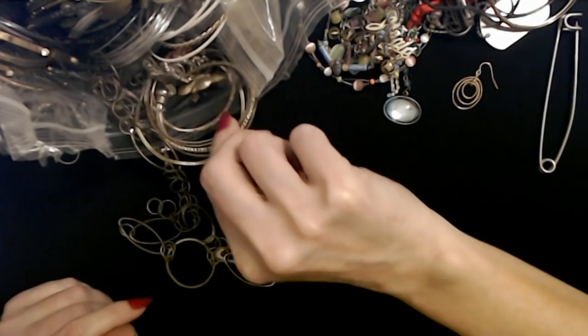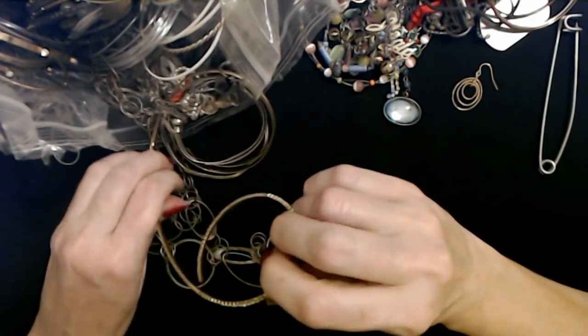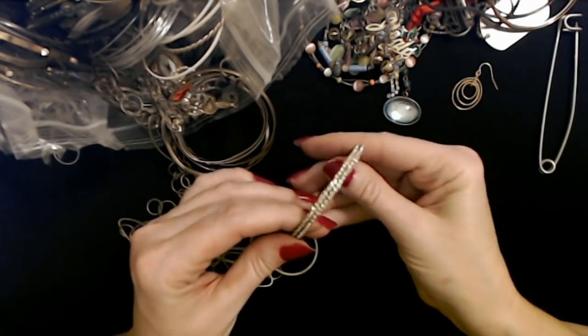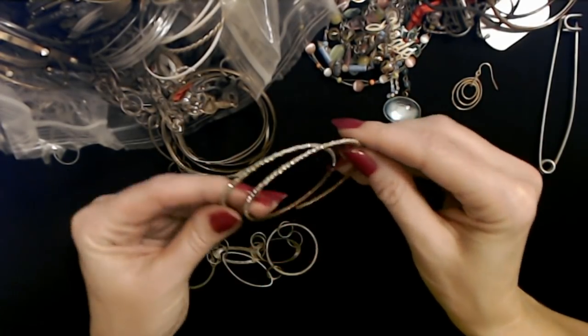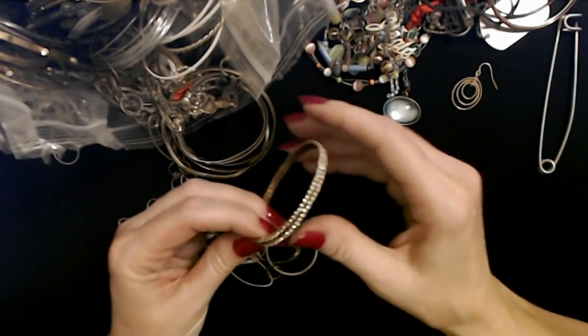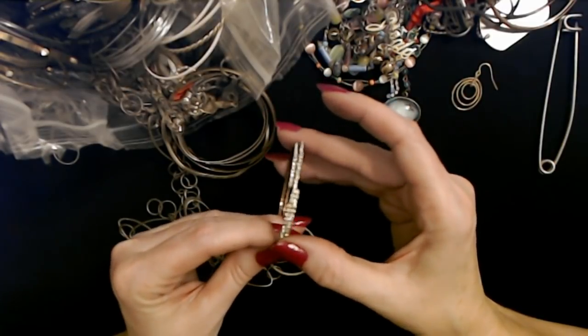Oh, this one's pretty. Actually, no — that is a bracelet. It's a stretchy, sparkly bracelet. See, it's like a spring, and it's totally encrusted in rhinestones. Very cool.